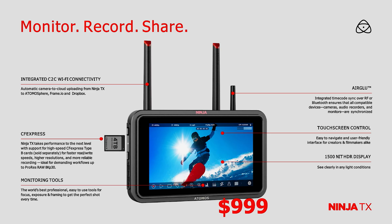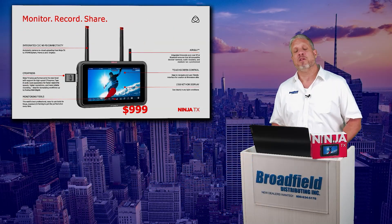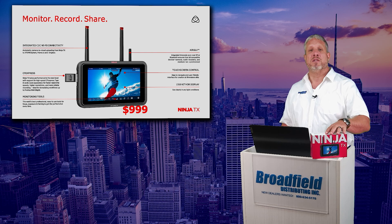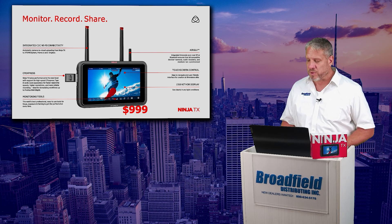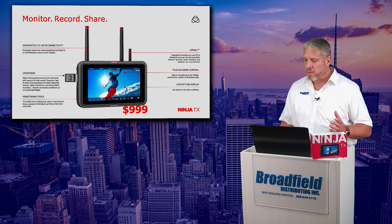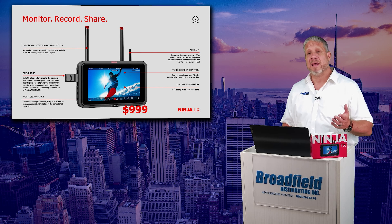We mentioned the CFexpress Type-B slot, giving you a first in the Atomos family of being able to record directly to those same cards that a lot of your cameras are going to be using. Air Glue capability with integrated timecode sync makes it perfect for your multi-camera production.